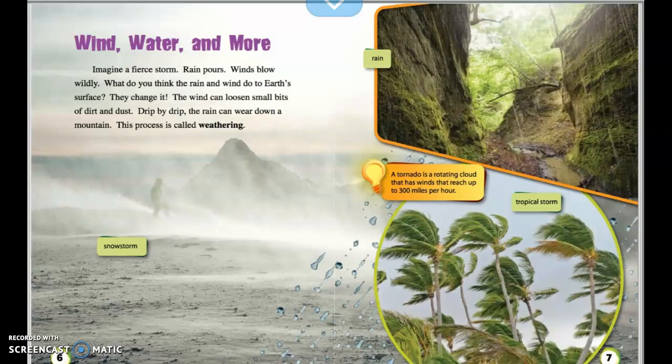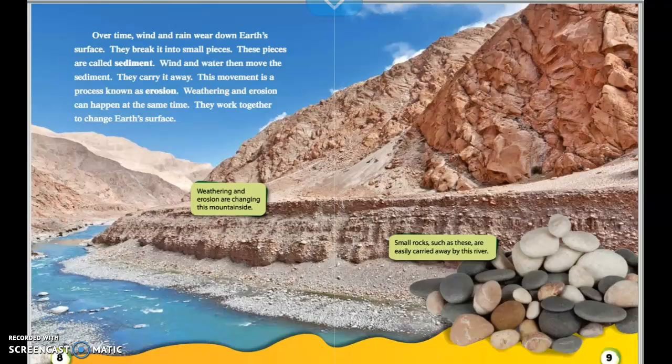A tornado is a rotating cloud that has winds that reach up to 300 miles per hour. In these pictures, you see a snowstorm, a picture of rain, and a tropical storm blowing those trees. Over time, wind and rain wear down Earth's surface and break it into small pieces. These pieces are called sediment.